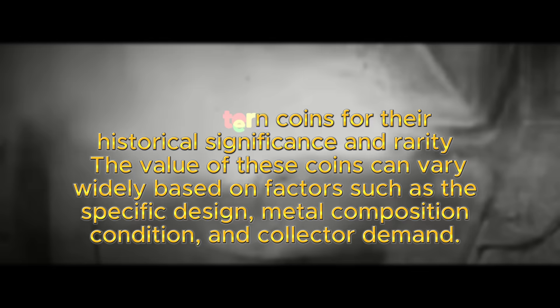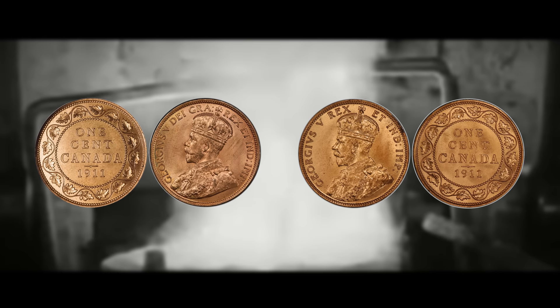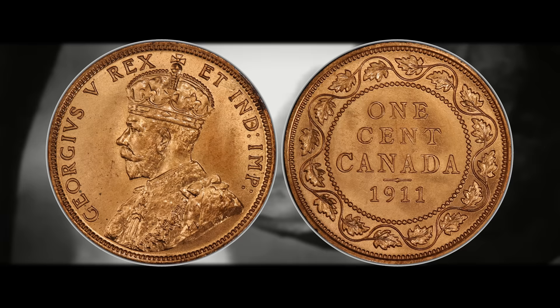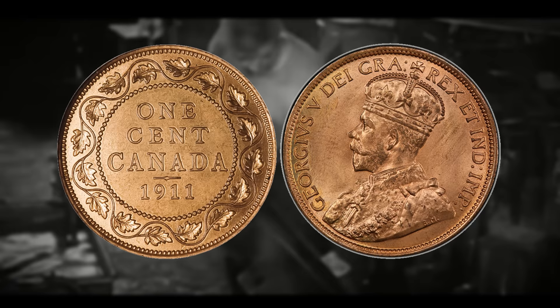To differentiate between the regular strike and the pattern 1911 Canadian large cent, you need to flip over and look at the coin's obverse. The pattern or trial piece will include the inscription 'George 5 Dei Gra, R-E-X-E-T-I-N-D-I-M-P.' In contrast, the regular strike of the 1911 Canadian penny will not include the 'GRA' — meaning 'by the grace of God' in Latin — in the inscription. It may be shocking that such a minor difference brings such a substantial premium, but if you understood how rare this penny truly is, you'd understand why people pay enormous amounts of money for one.